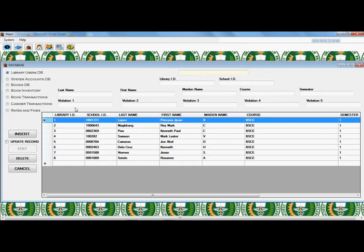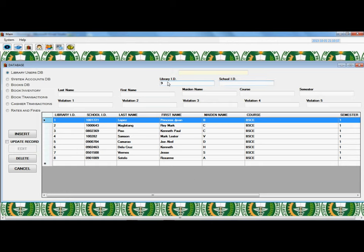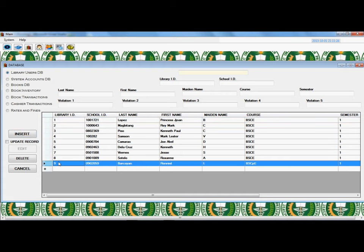Homepage: The homepage will show once logging in is correct. Adding a User: In the homepage, click the database icon then select the radio button for library users to add a user. Insert all the information needed in the text box, then click the Insert button to record the new user. Data has been successfully recorded.